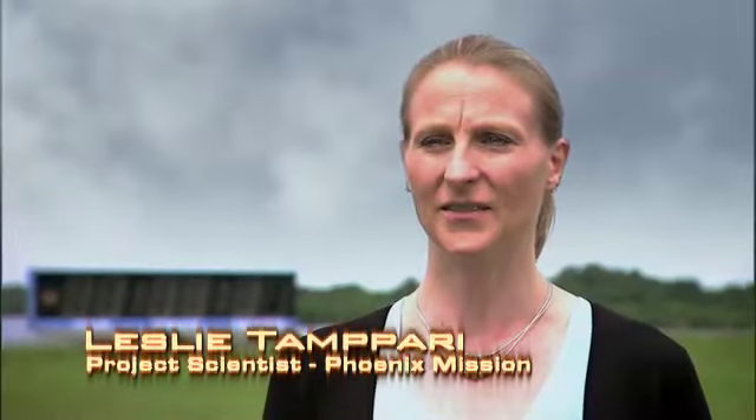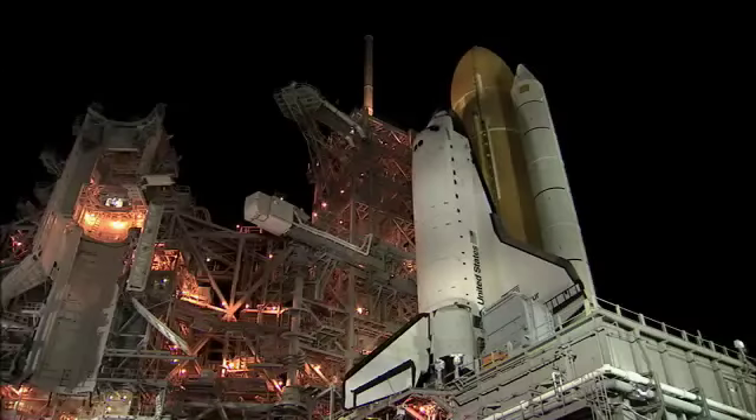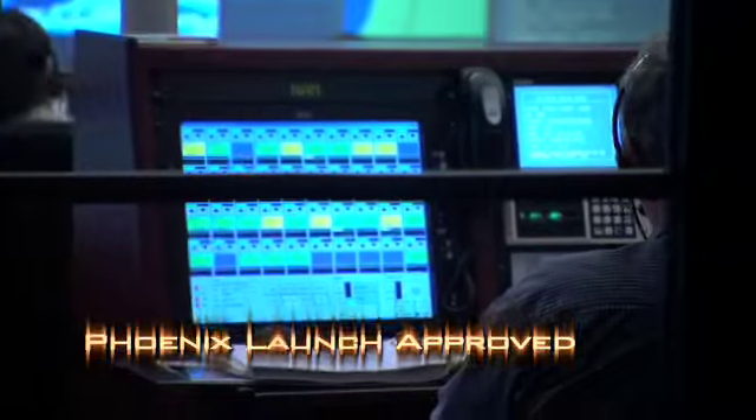We have two days of our launch window before we have to stand down for the shuttle launch. We're hoping that if we either get off in the first two days, or the shuttle gets off on its first day, then we can start planning to launch right after the shuttle.